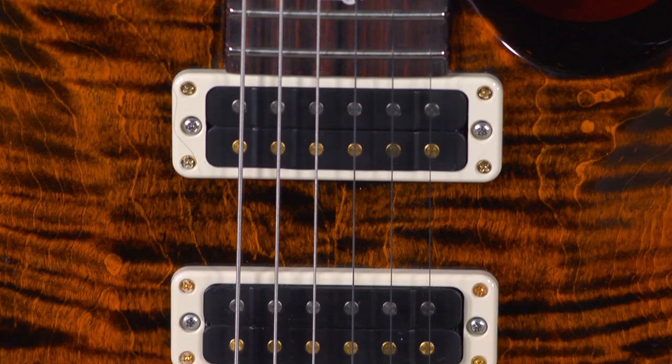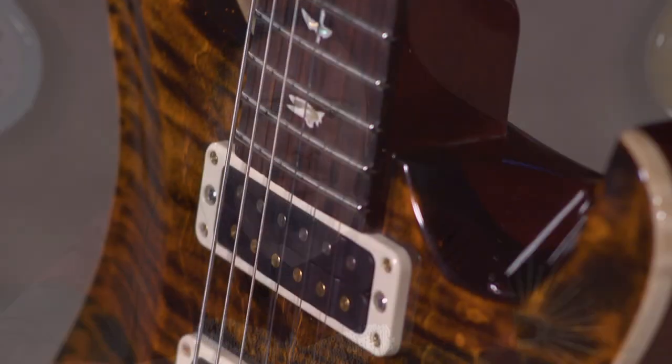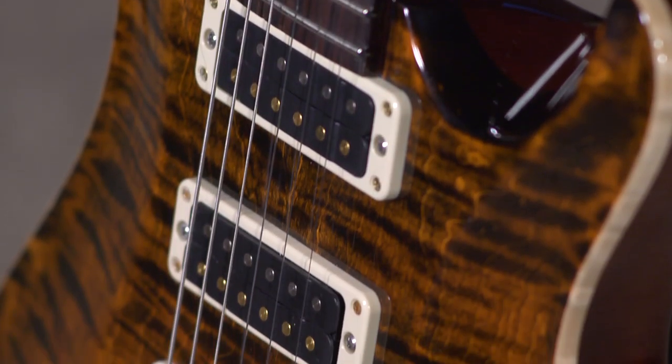Paul's narrow-field pickups are exactly that — they are a humbucking pickup that exerts a narrow magnetic field. Apparently that's going to tighten up the fundamentals and give you a tighter bass response. Basically, you get all the great things you like about single-coil pickups, but in a humbucking configuration that actually gives a little bit more oomph. It's a unique pickup that Paul came up with, and it's a pleasure to see them in some of his guitars like the Studio 22.